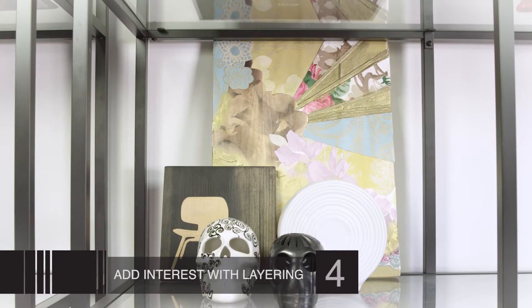Number four is all about layering. We talk about this all the time when it comes to fashion, but it also applies to your bookshelf. Taking a print or a piece of art, layering it on the back of the bookshelf, and then adding pieces in front really creates a dynamic look.